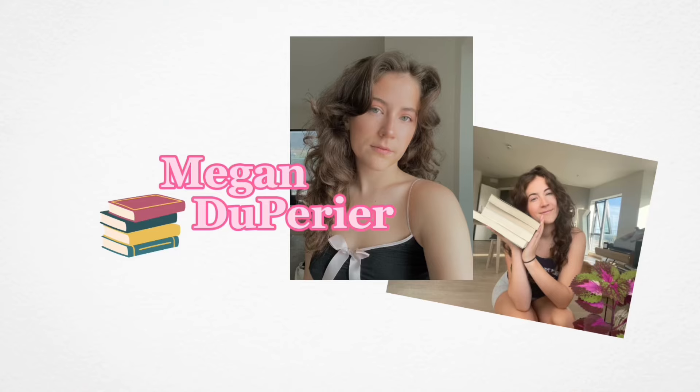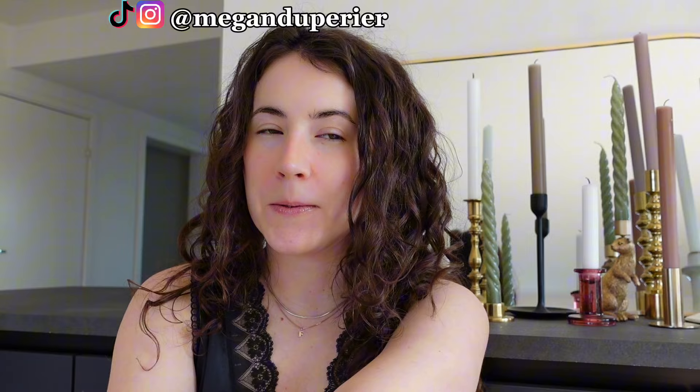Hello! I have a book haul today and it's quite a bit of books — it's been like months in the making since I have gotten all these books. We also have library books; I'm going to do a library book haul because I think that's a lot of fun. I am going to start with the books that I have thrifted.